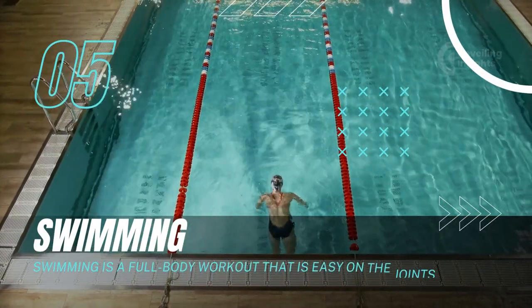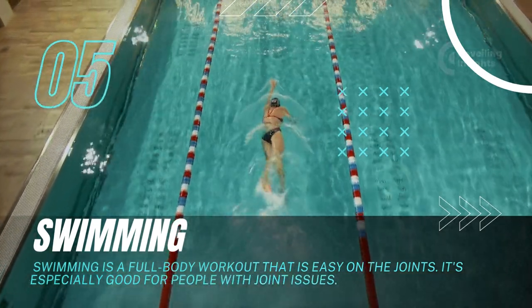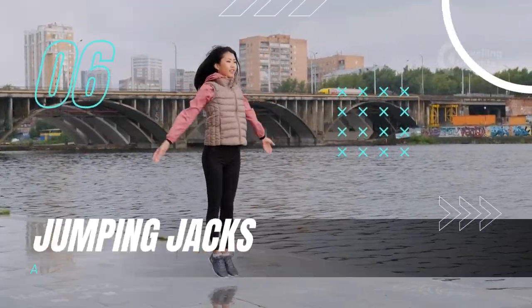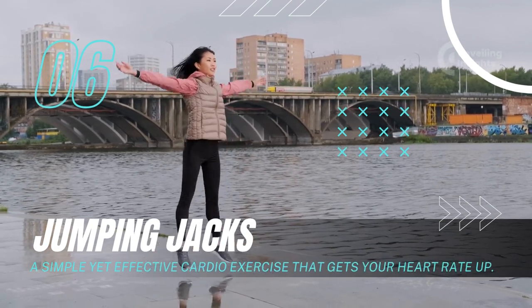Swimming: Swimming is a full-body workout that is easy on the joints. It's especially good for people with joint issues. Jumping Jacks: A simple yet effective cardio exercise that gets your heart rate up.